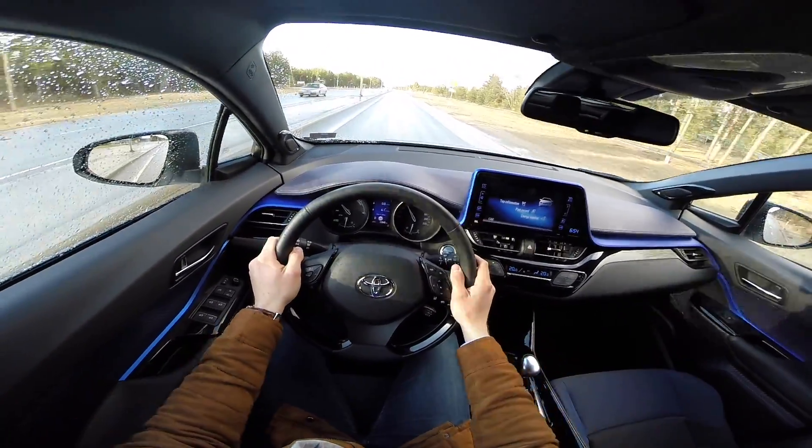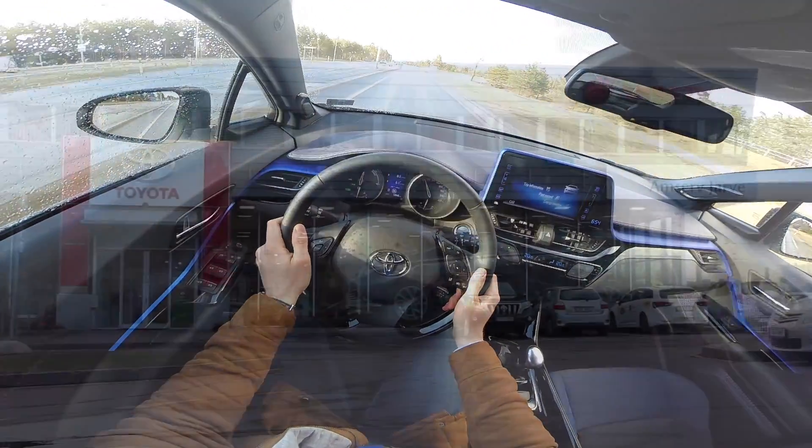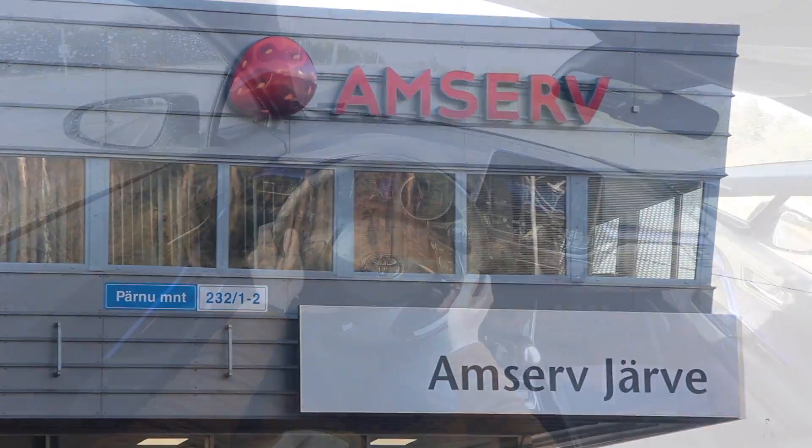Hello and welcome to Point of View. Today I'm driving a Toyota C-HR. This car was kindly given to me by Amserv Järve, which is the Toyota dealer in Estonia. Go check them out.